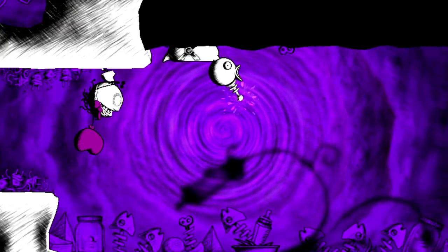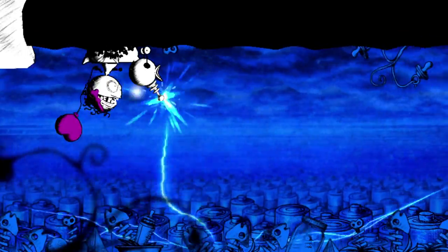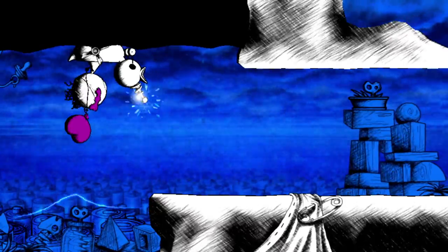In Murasaki Baby we're telling a story using no words, no dialogues, no voices at all, and I call that approach a silent storytelling approach. With video games you have interaction, and through interaction you can drive emotions to the players.